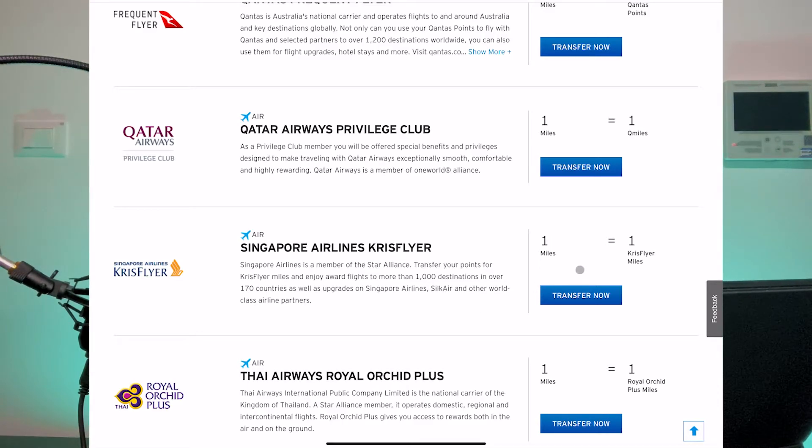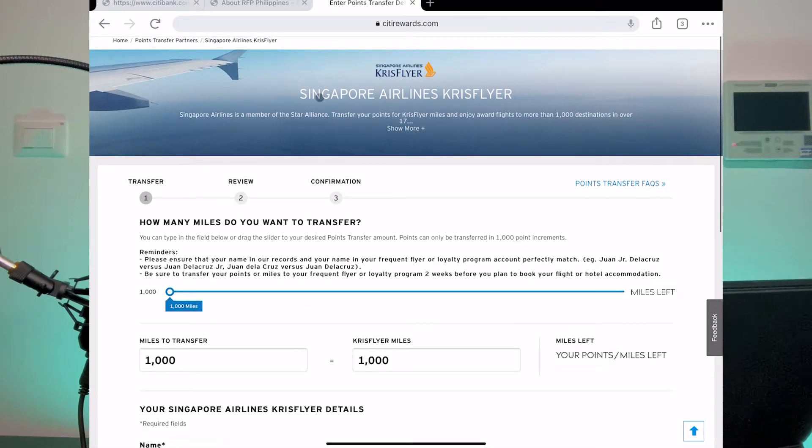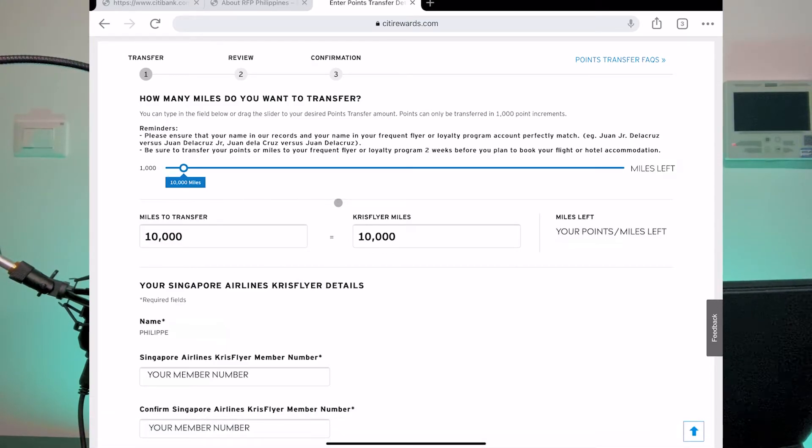Transferring is as easy as clicking the 'Transfer Now' button, which will lead to the partner airline page — in this case, a Singapore Airlines KrisFlyer conversion. There's a Points Transfer FAQ section that will follow you throughout the process, so try reading through it if you have questions. You will see a scale of how many miles you want to transfer in increments of 1000 miles. You can use the scale or manually type the number of miles you want to convert. The miles transferred will be deducted from your Premier Miles account, so make sure you have sufficient miles by checking the 'Miles Left' on the right-hand side.